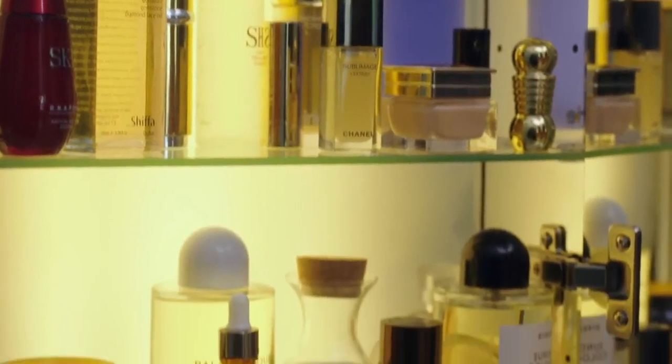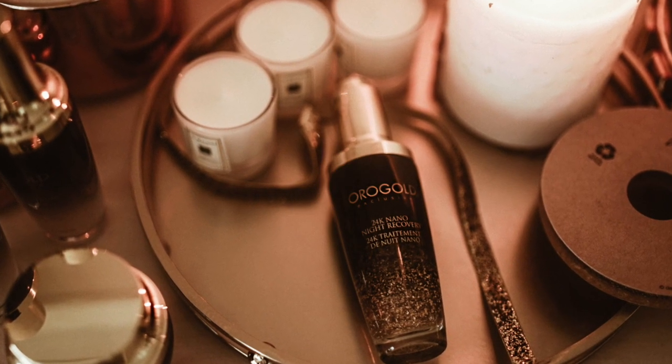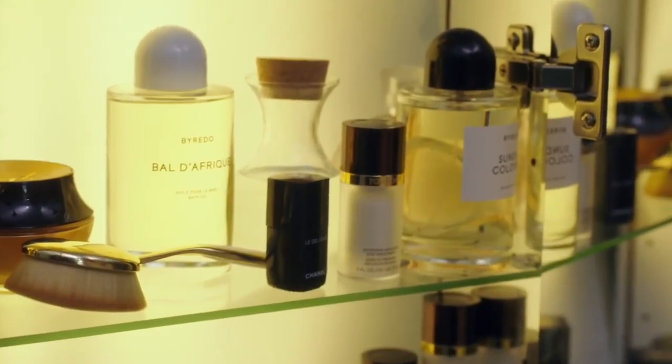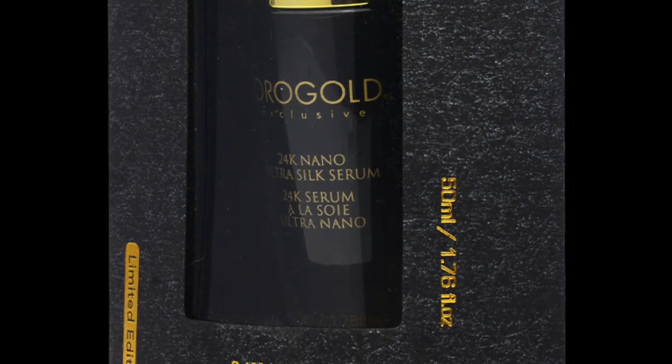At number four it's Or Gold 24K Nano Night Recovery at $1,200 per bottle. It's infused with 24-karat gold and essential oils which deliver nutrients and hydration to the skin. Nano gold, the key anti-aging ingredient, is said to be small enough to efficiently penetrate the deep layers of your skin, ensuring a younger-looking, tighter, more radiant complexion.